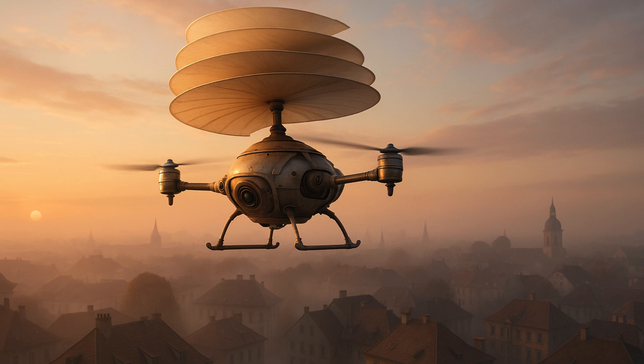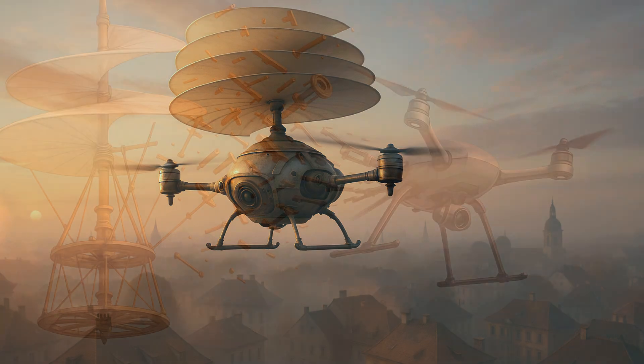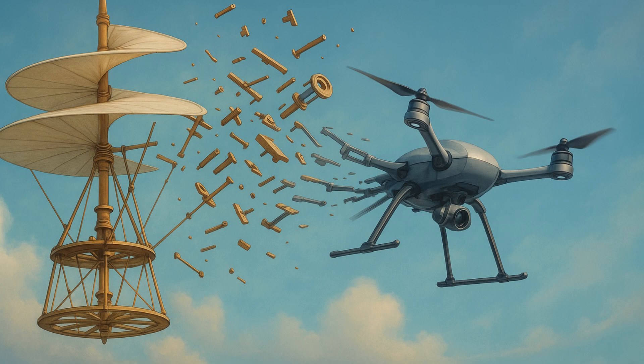IFL Science reported that a new paper by the Department of Mechanical Engineering at Johns Hopkins University states that a sketch of a flying machine made by da Vinci in the 15th century holds clues to creating quieter drones that are more efficient. It features an aerial singular corkscrew propeller, which needed to be spun by men at its base, resulting in it taking off. The authors of the study wrote that Leonardo da Vinci's aerial screw, conceived in the 15th century, represents one of the earliest conceptualizations of lift-generating rotary flight.